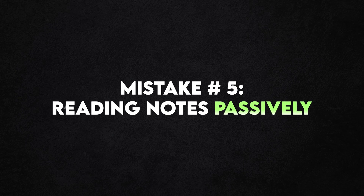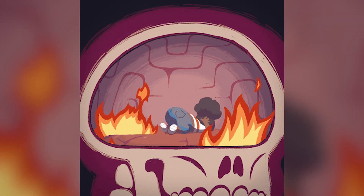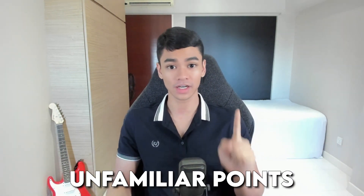Mistake number five is reading notes passively. Is this you when reading notes? You take out the notes, you start reading, and then after 30 seconds you're daydreaming — you're not there anymore because it's so boring. It's probably because you're reading notes passively, not actively. Instead, read notes actively by doing two things. As you are reading, have some paper and a pen and write down all the unfamiliar points — you are actually starting to create what I call a suck list, where these are the things you are not good at.